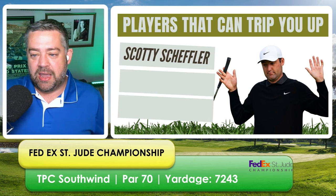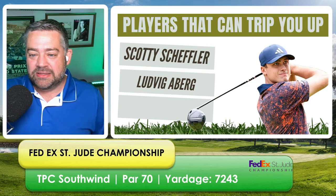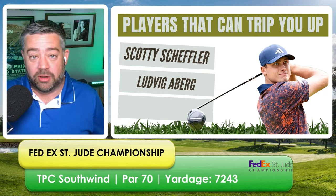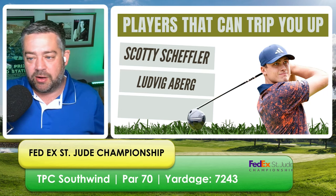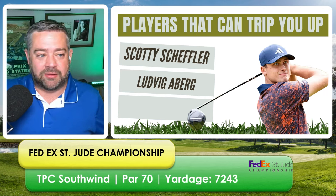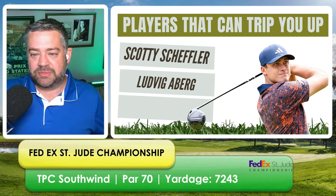The last guy I'm going to fade is Ludvig Aberg. I'm out on him for the rest of the playoffs. He has one top-10 finish in his last five tournaments. He's being priced as a top-six guy this week, but he missed the cut at the Open Championship and finished 18th at the Olympics. His tee-to-green has been good, but his putting and around-the-green numbers have plummeted — absolutely awful the last three months. He's plus 0.1 putting and even around the greens. With these small greens he's never played on before, I just don't see it. I've watched him play and something's not right — maybe that knee injury is lingering.